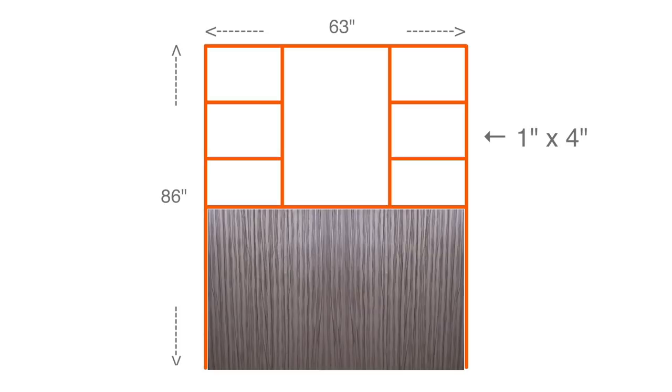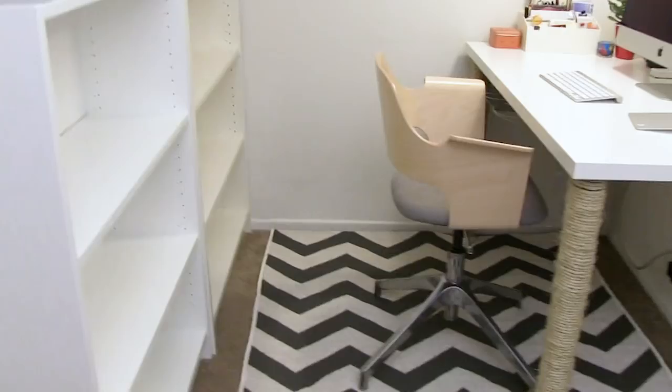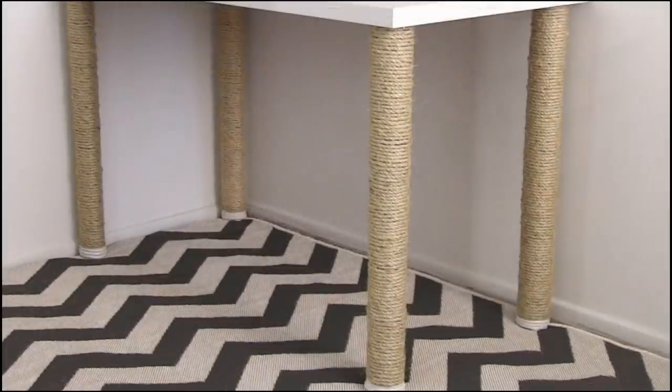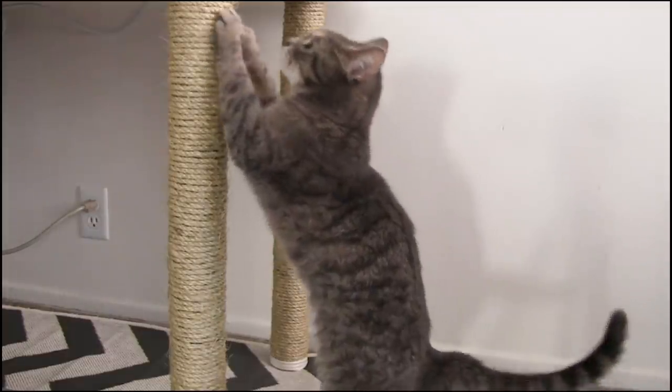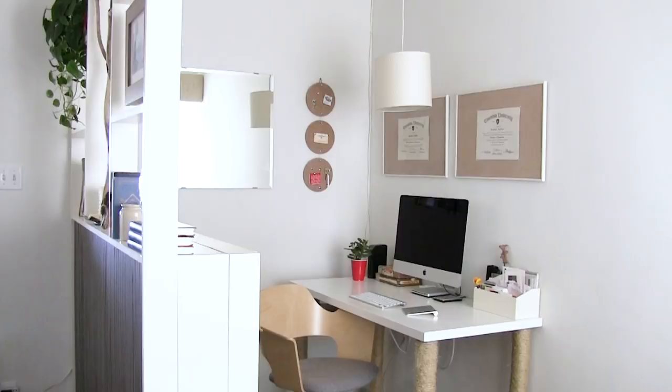The living room side looks like a wall with decorative shelves adding to the visual separation, and the other side serves as storage for the office. The desk legs also did double duty as scratching posts for my cat Leah. I love how the dividing wall created a cozy office.